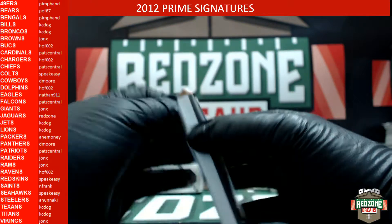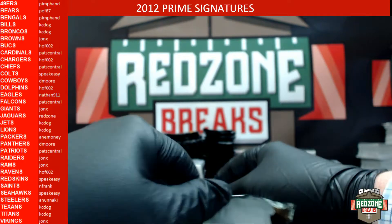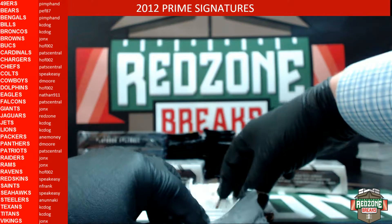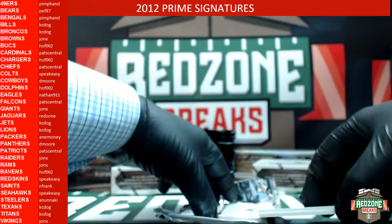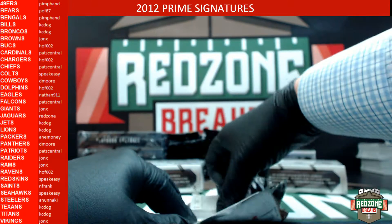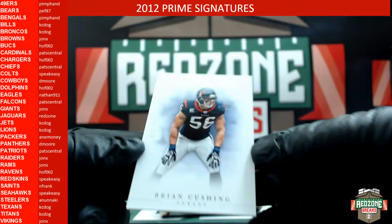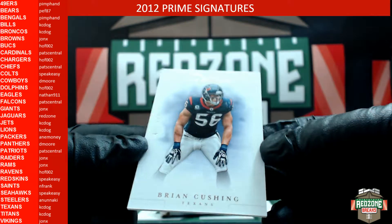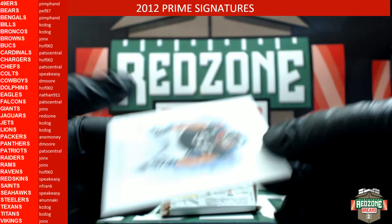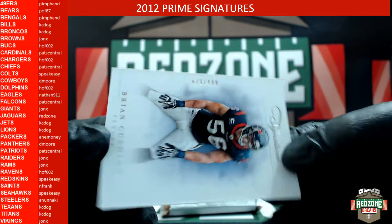I will be getting new releases in a couple of weeks and putting those in the store, priced to sell — just a heads up. All right, here we go: Brian Cushing for the Texans out of 499. Brian Cushing for the Texans — Casey Dog.